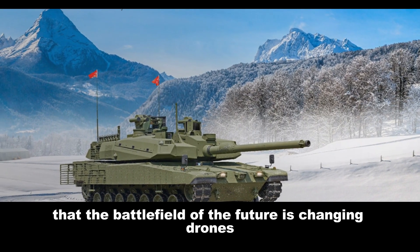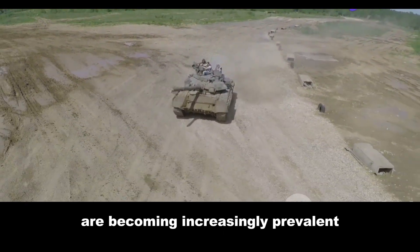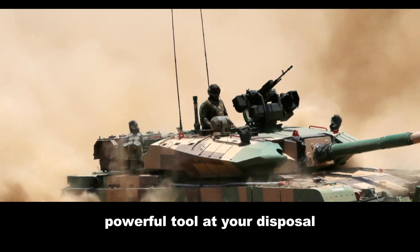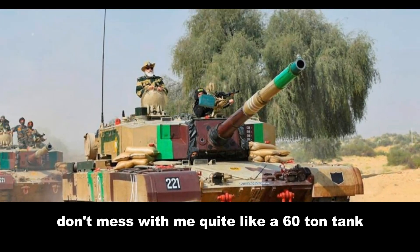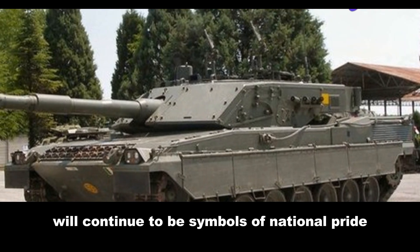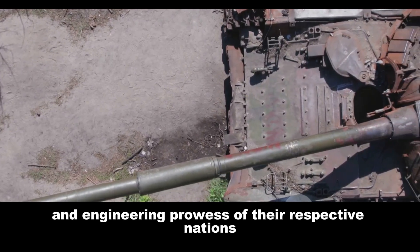As we conclude our tank-tastic comparison, it's important to remember that the battlefield of the future is changing — drones, cyber warfare, and autonomous weapons systems are becoming increasingly prevalent. However, there's a certain primal satisfaction in having a big, powerful tool at your disposal, and nothing says 'don't mess with me' quite like a 60-ton tank. The Altay and the Arjun will continue to be symbols of national pride and military might for years to come — a testament to the ingenuity and engineering prowess of their respective nations.